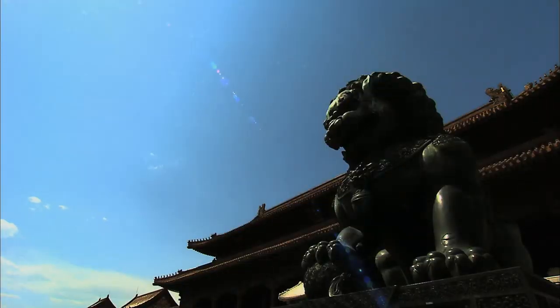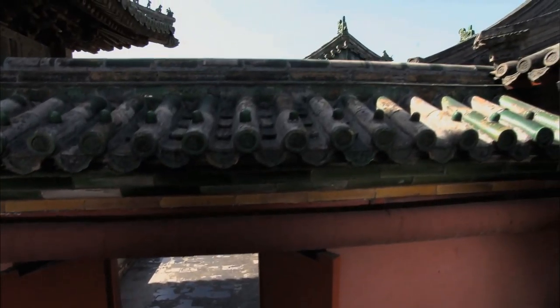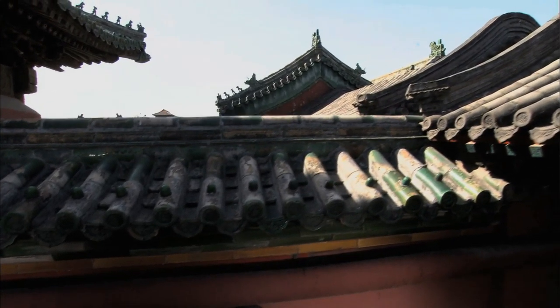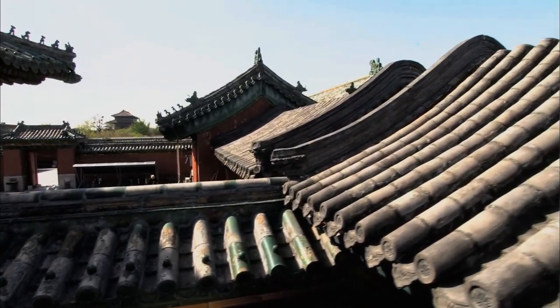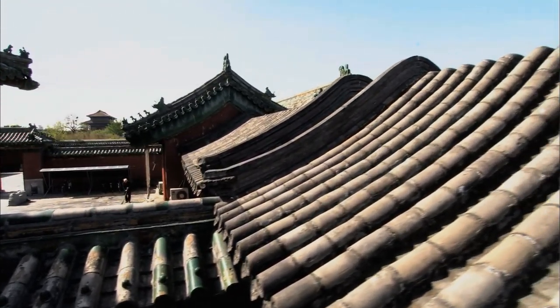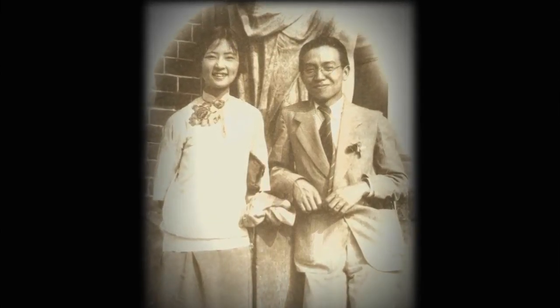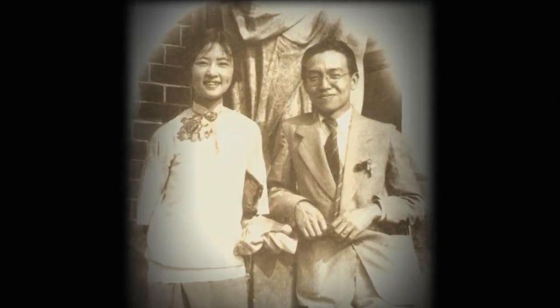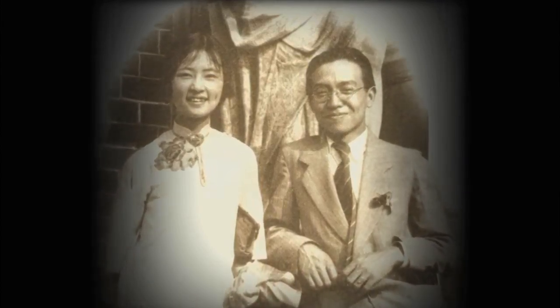The Society for the Study of Chinese Architecture is the earliest private academic organization specializing in the research and survey of ancient architecture in China. Most of its members are highly regarded scholars. Liang Se-cheng and his wife Lin Huiyin, both well-known architectural experts, joined the Society early.